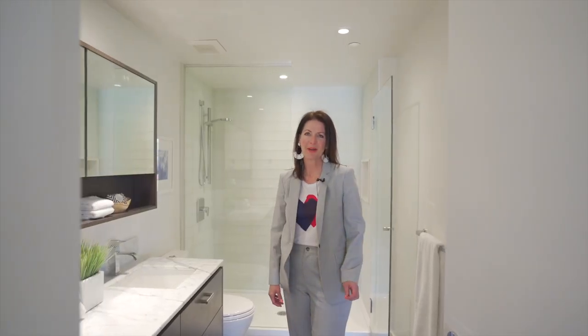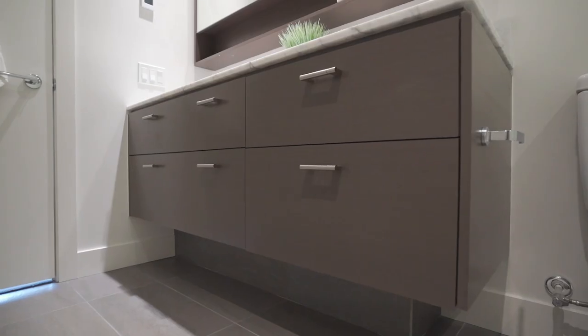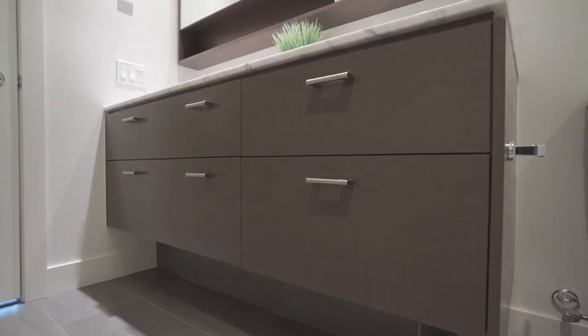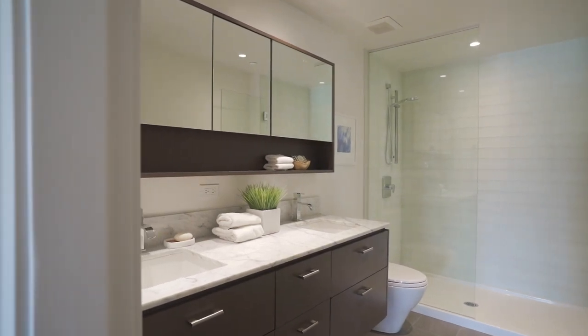We know that kitchens and bathrooms sell property, and this bathroom is amazing. I'm standing on a heated tile floor, and you'll also notice the floating vanity with dual sinks and lots of storage space. Right behind me is the frameless glass shower stall.